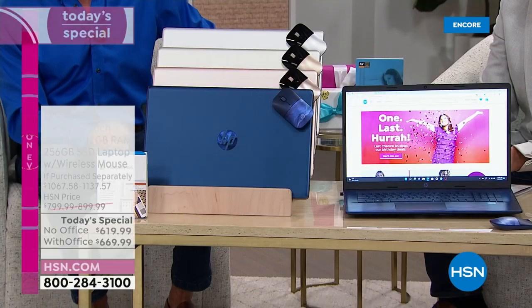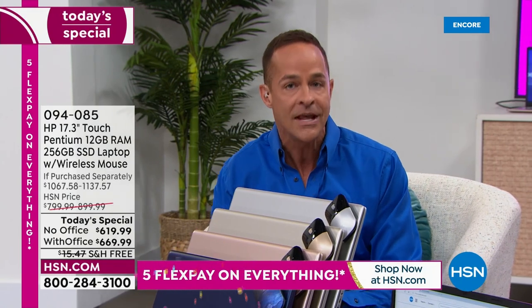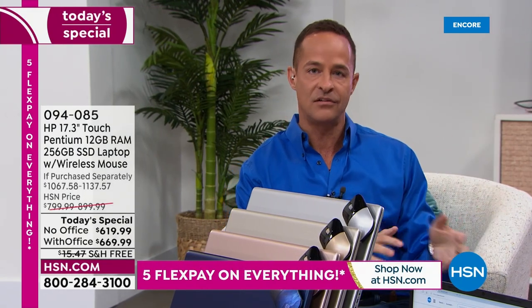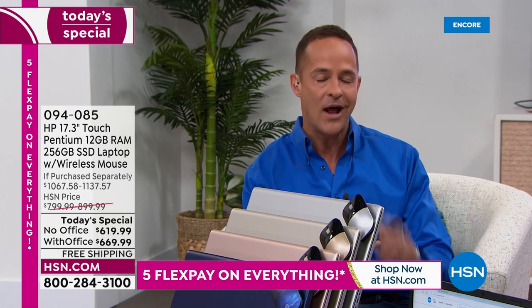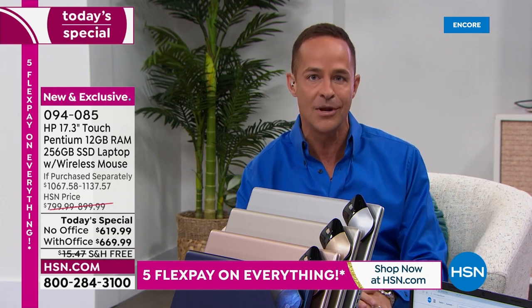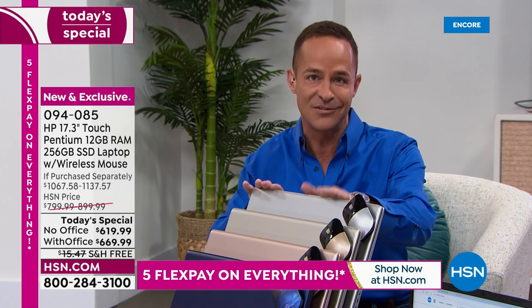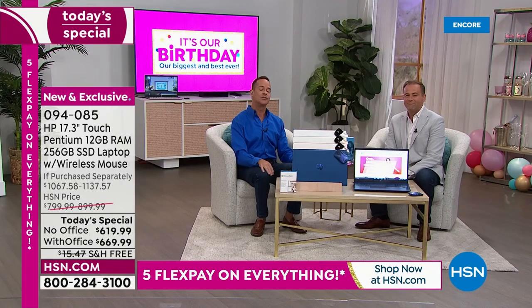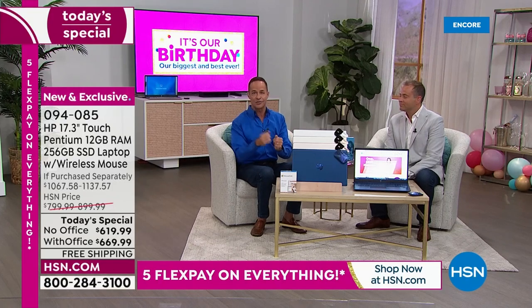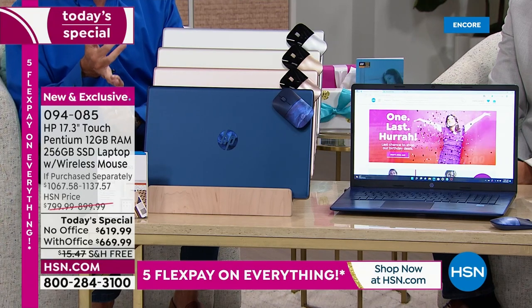Intel inside — this is the Intel Pentium Gold processor, not the entry-level Celeron. It's the next level up, more than 30% faster than its predecessor. So when you're streaming, watching movies, or playing games, you'll feel the difference. And this is a Windows 11 computer, so you'll be able to do Xbox gaming as well.